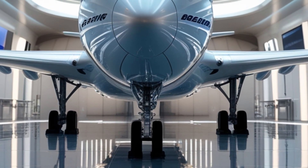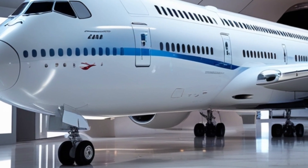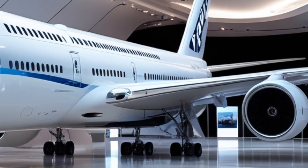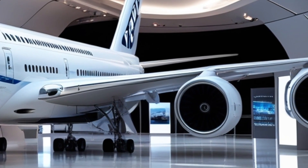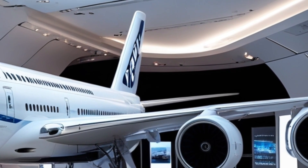The Boeing 747 has long been a symbol of global air travel, and the 2026 Dreamliner edition takes that legacy to a whole new level. With sweeping design upgrades, advanced aerodynamics, and cutting-edge technology, this aircraft is not just a plane — it's a flying testament to human ingenuity.